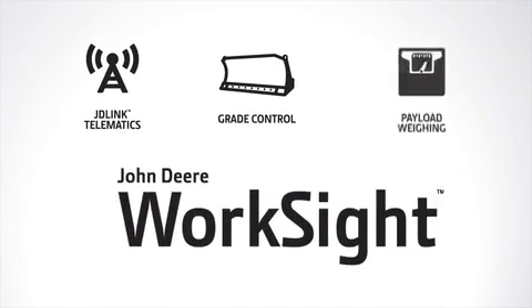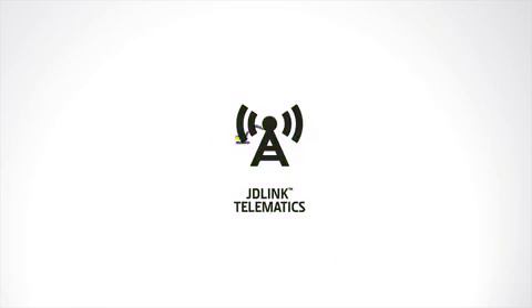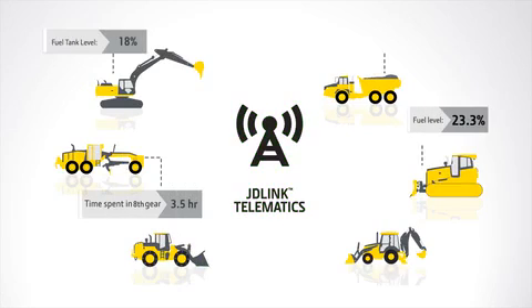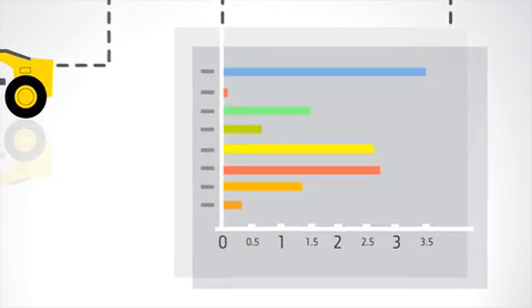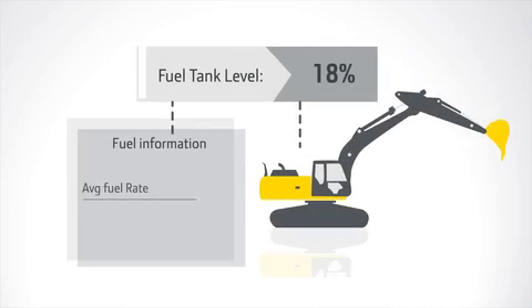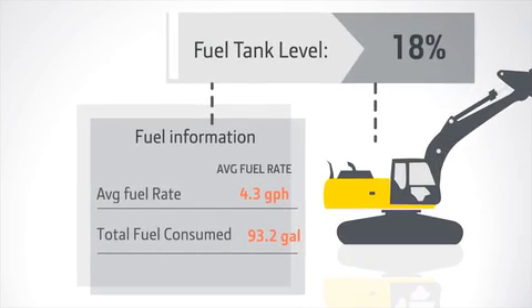Worksite gives you the tools to help you optimize your job site. JDLink keeps track of machine data, such as material moved, fuel consumption, hours of use, and more — allowing you to identify things like time-spending gear to identify operator training opportunities that can lead to quicker job completion, or view real-time data to schedule efficient refueling, or reference historical data to create more accurate and competitive bids for future jobs.